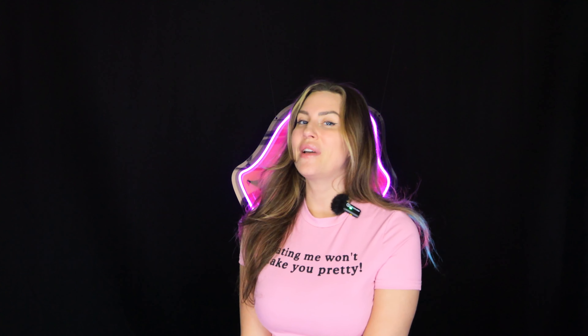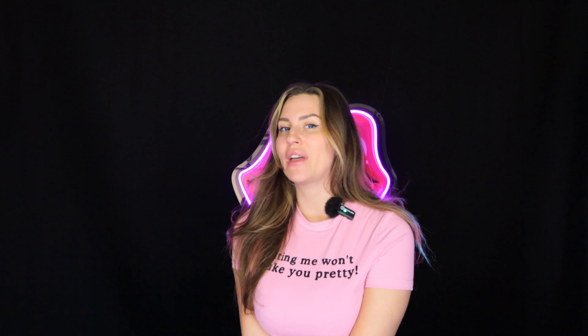Hey guys, welcome back to my channel. I have a Valentine's video for you today. I'm gonna be picking three to four lingeries to try on. If you're not subscribed, make sure you subscribe to me.